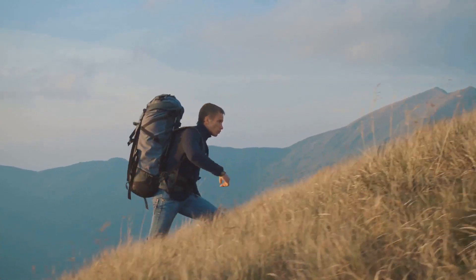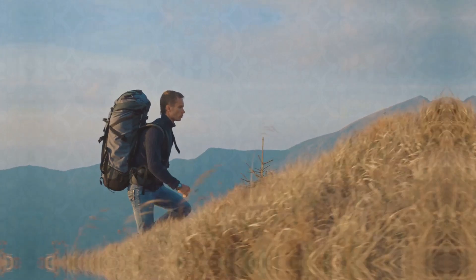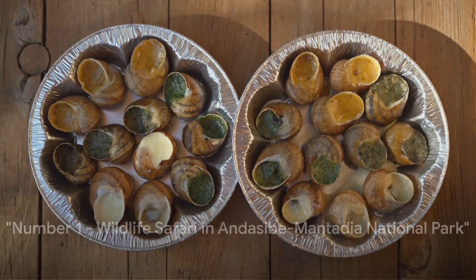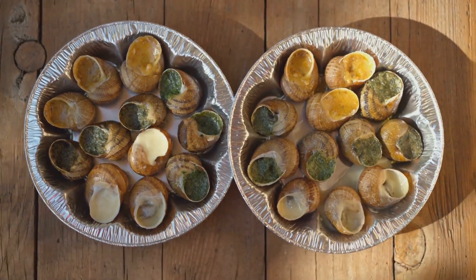With your adventurous spirit fully awakened, it's time for our number one activity. And finally, at number one, we have an awe-inspiring wildlife safari in the Andasibe-Mantadia National Park.